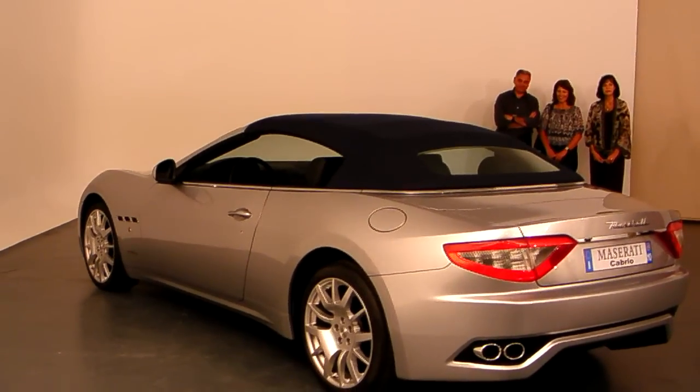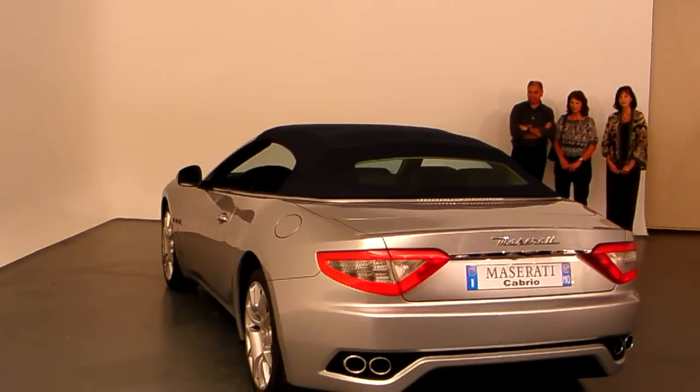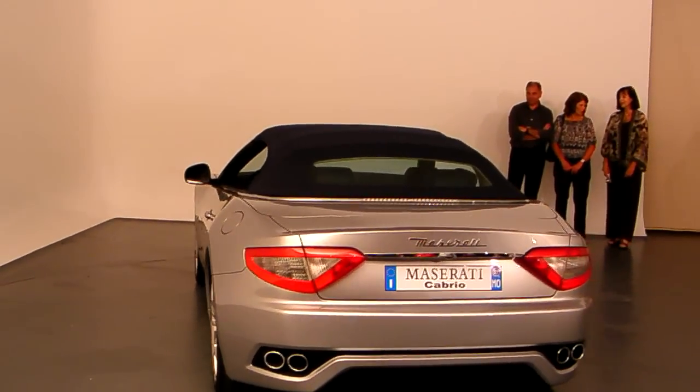Yeah, it emphasizes the Maserati heritage. It was taken from the original 450Ss and really utilizing the volumes.